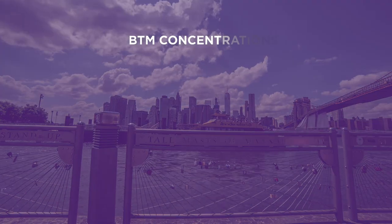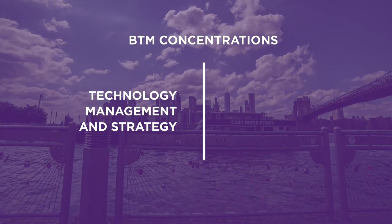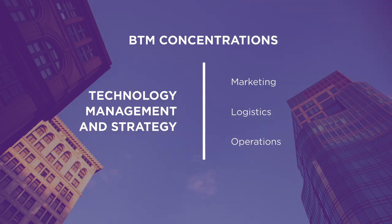The Business and Technology Management program has two concentrations. One concentration is Technology Management and Strategy, which enables you to develop useful skills to analyze marketing, logistics, operations, and channel management issues as well as relevant business practice.